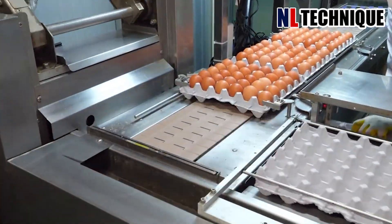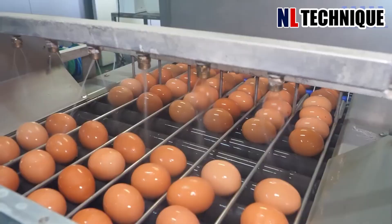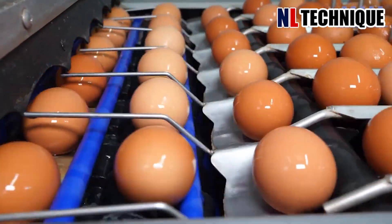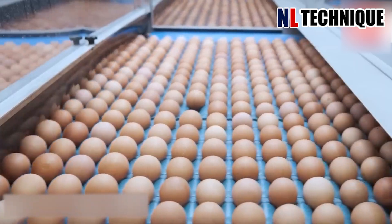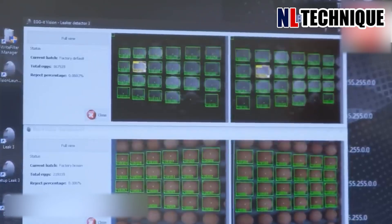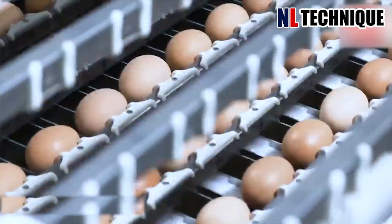Eggs after harvest in the factory will be washed under a shower and polished for cleanliness and good appearance. They are then placed under a laser machine to check if their quality is up to standard. Unqualified eggs are removed automatically by the machine.